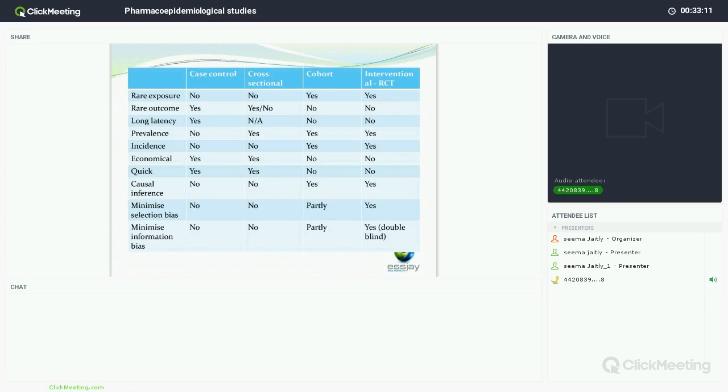To end, the last slide gives an idea of the four main studies — case-control, cross-sectional, cohort, and interventional studies — and where the benefits and risks are. A case-control study is good for rare outcomes, good for long latency, economical and quick to do, but there are issues with bias. You can use this as a reference when reviewing a publication to understand where the issues may be for each type of study. Thank you very much.